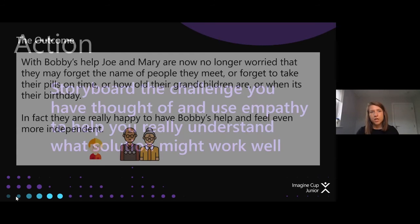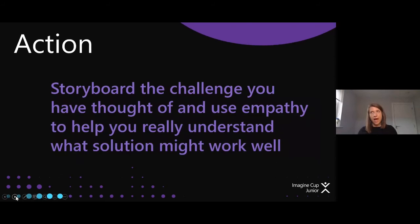What we want you to do now is pause, and out of the problem and solutions you've come up with and the 'how can we' question — can you storyboard a similar idea? It doesn't have to be people; it could be AI for Earth, something to do with the planet, agriculture, or something like that. Can you write the problem, come up with a solution, and storyboard that out, including the outcome you want? That will help you really imagine it and be passionate when presenting your project.